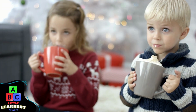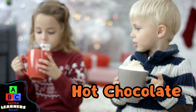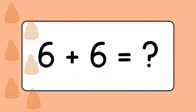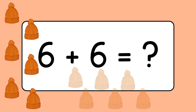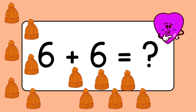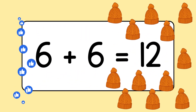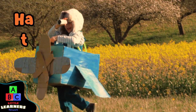They're drinking hot chocolate. Six plus six equals twelve. Good job. Do you see his cool hat?